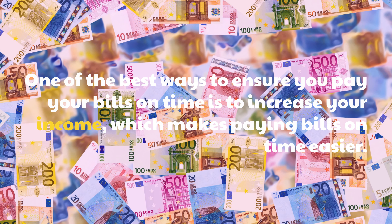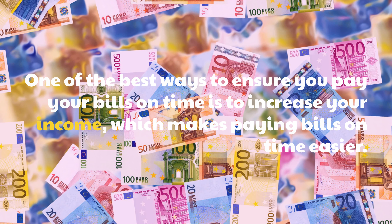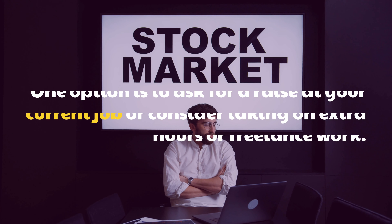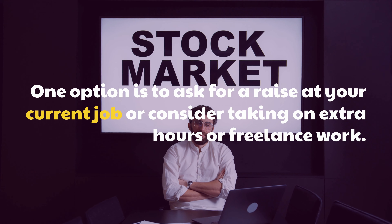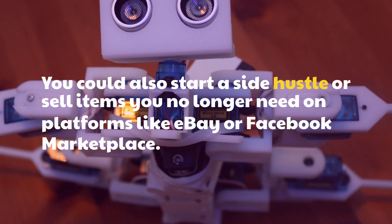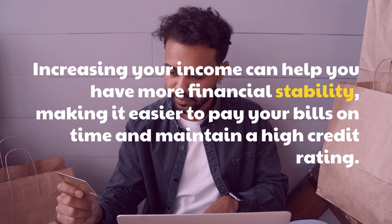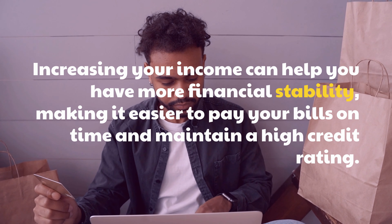One of the best ways to ensure you pay your bills on time is to increase your income, which makes paying bills on time easier. One option is to ask for a raise at your current job or consider taking on extra hours or freelance work. You could also start a side hustle or sell items you no longer need on platforms like eBay or Facebook Marketplace. Increasing your income can help you achieve more financial stability, making it easier to pay your bills on time and maintain a high credit rating.